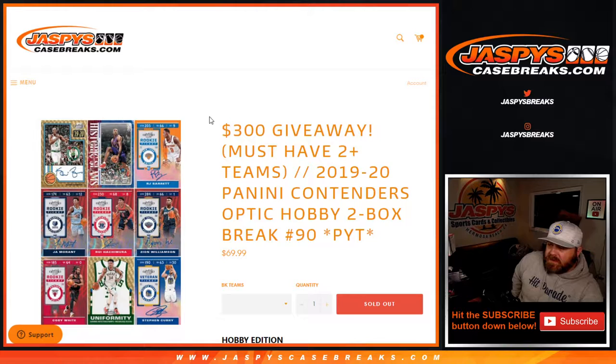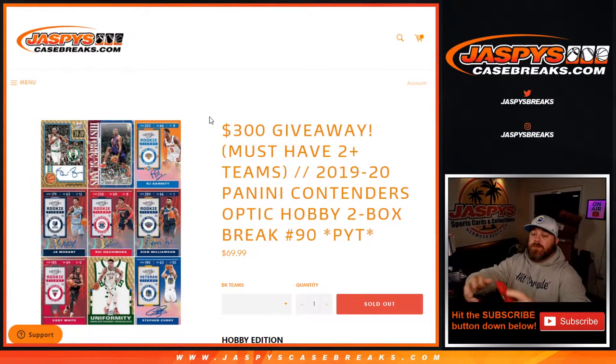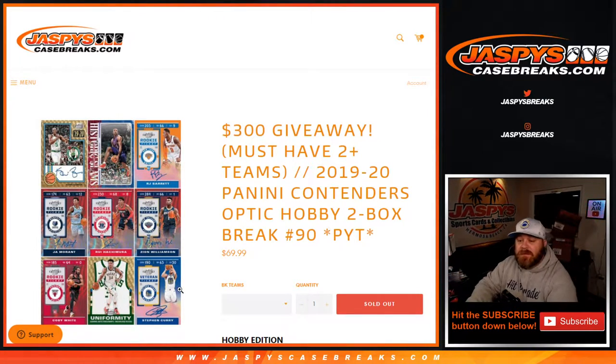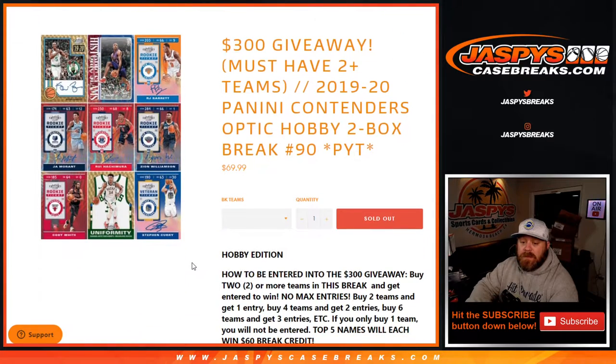Hi everyone, Sean with JaspysCaseBreaks.com here doing 2019-2020 Panini Contenders Optic Hobby 2 Box Break Pick Your Team number 90. Last two boxes from this inner case. Next inner case is 10 boxes, and the first two are on the site now as Pick Your Team number 91. So get your spots.